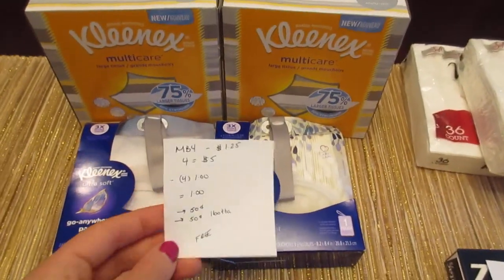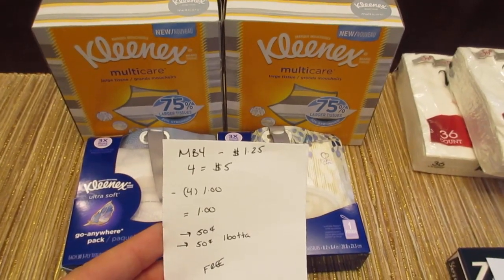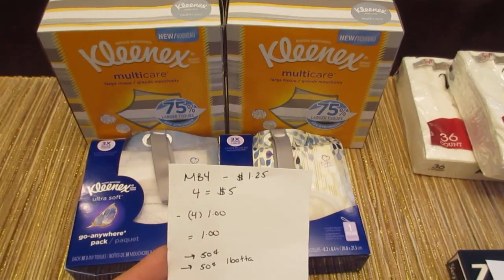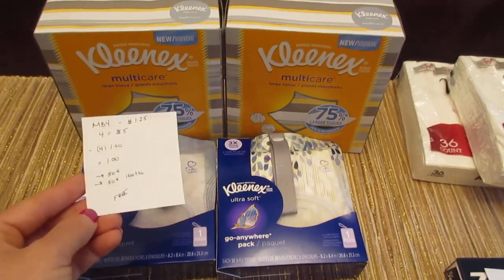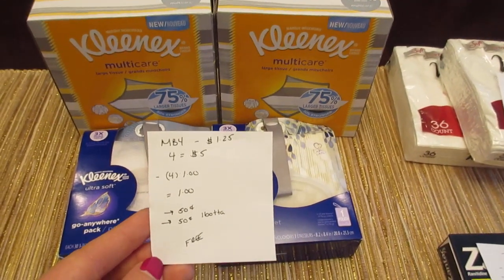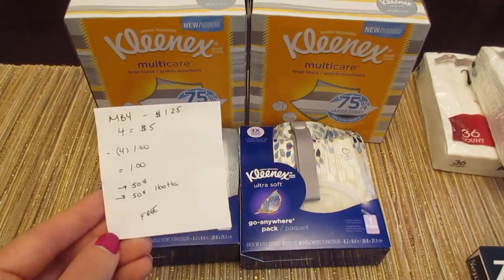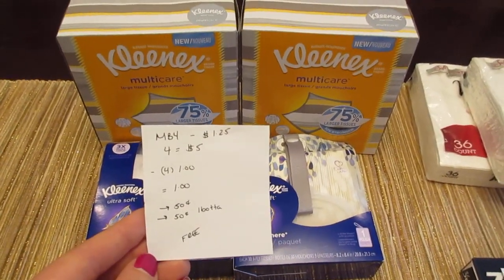The Kleenex — you have to buy four to get the price of $1.25, so four of them would be $5. I had four of the $1 printable coupons from the Kleenex website. There were 75 cent coupons for the MultiCare; if you have those, you'd want to use those, but I only had the dollar coupons. So it cost a dollar, but then the Ibotta app has 50 cents for the MultiCare and 50 cents for the Go Anywhere pack. So it's a freebie with the Ibotta app.